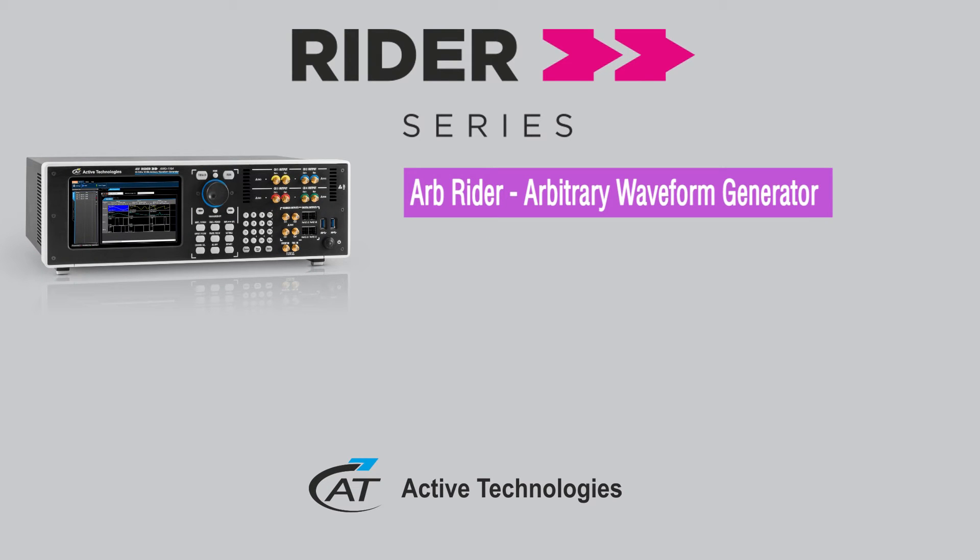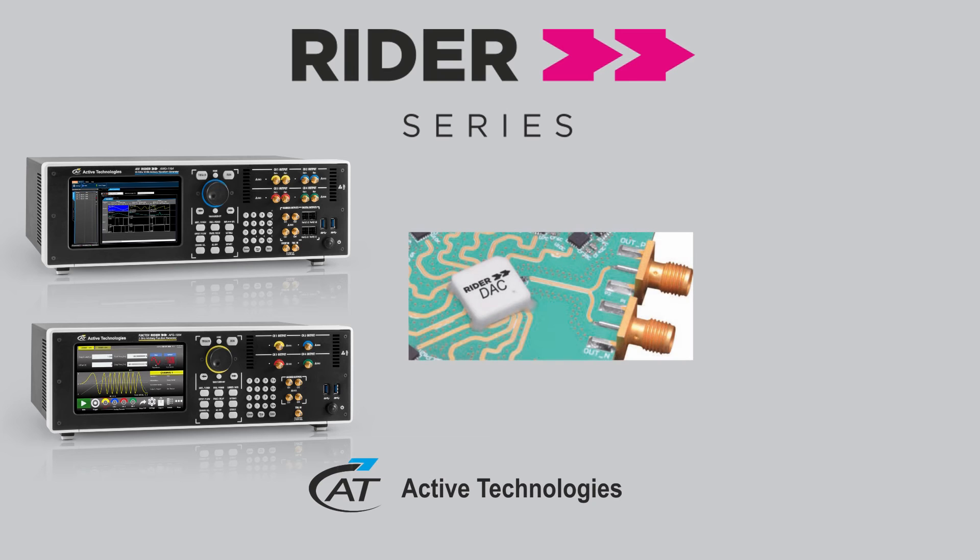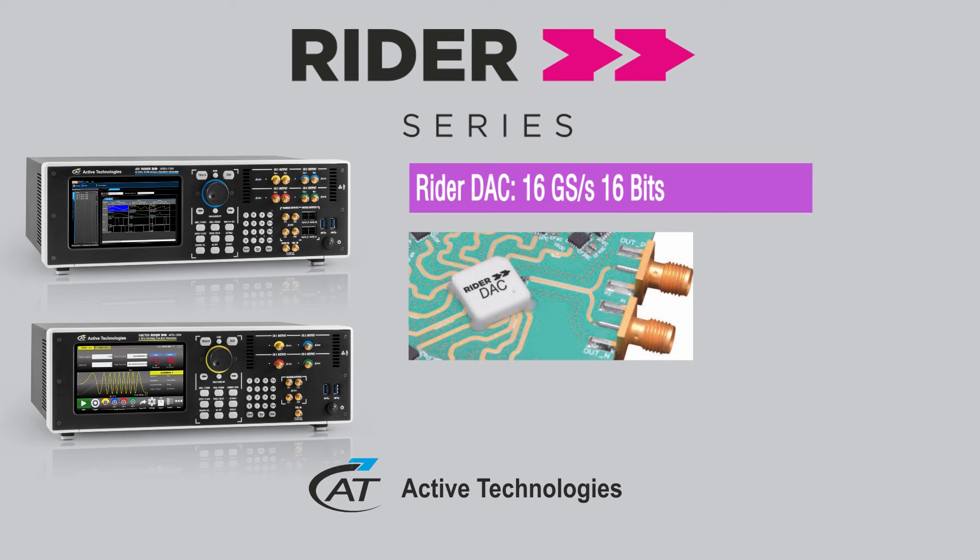Active Technologies will release a new generation of AFGs and AWGs based on our new Rider digital-to-analog converter. This new technology provides 16 Giga samples per second at 16-bit resolution, offering real top performance in waveform generation.